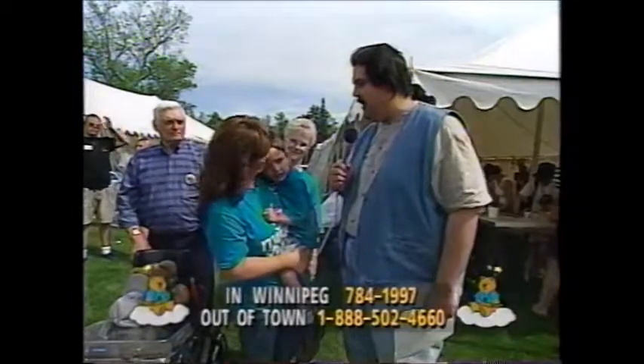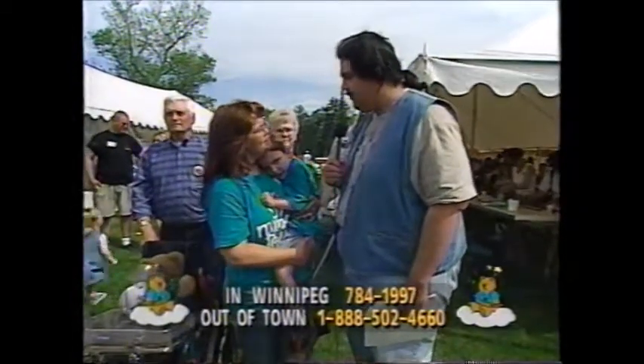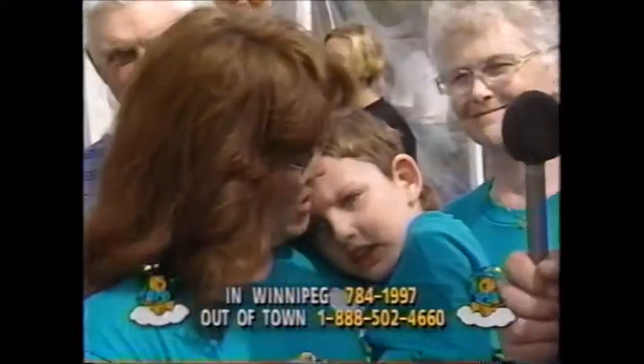You have a beautiful son, and I know how excited you are about all the work that Dr. Rempel has helped you with. We have to thank you for coming out, and thank you, Shane, for coming out today, buddy.